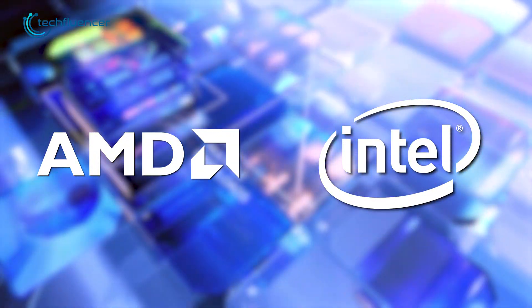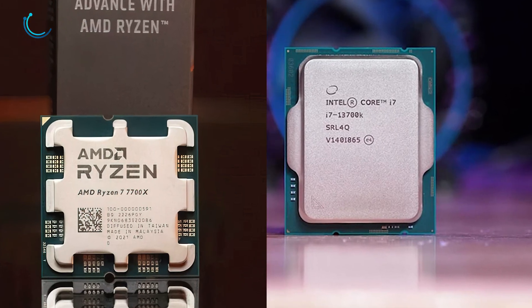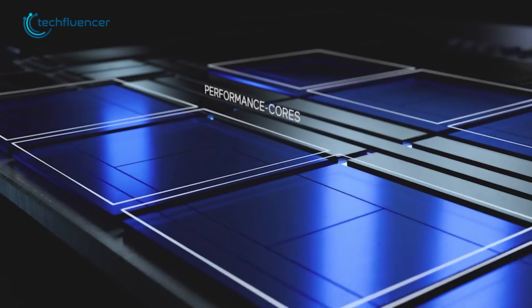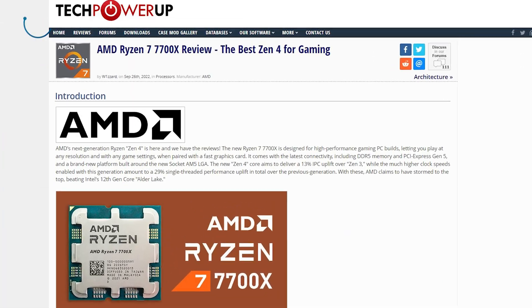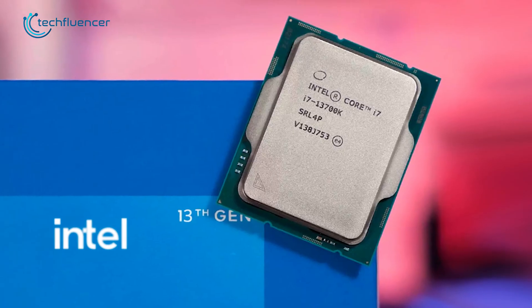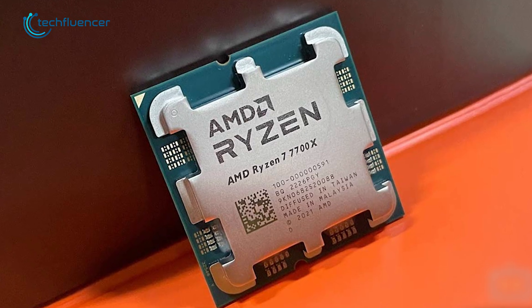As both Intel and AMD have officially taken the veil off of their next-gen CPUs, we can finally compare them head-on. The i7-13700K from Intel is loaded with cores, while the Ryzen 7 7700X is considered to be the best Zen 4 CPU for gaming. To help you decide better, in today's video we are going to compare the Core i7-13700K and Ryzen 7 7700X.